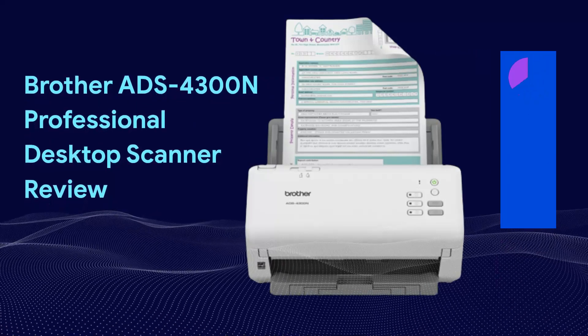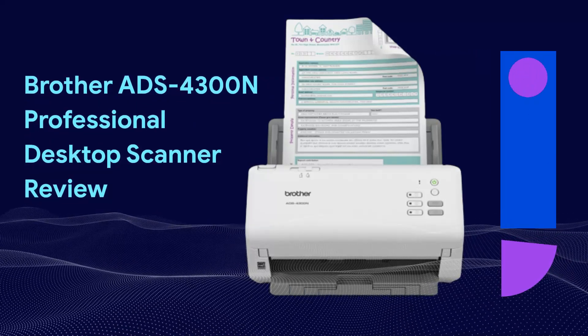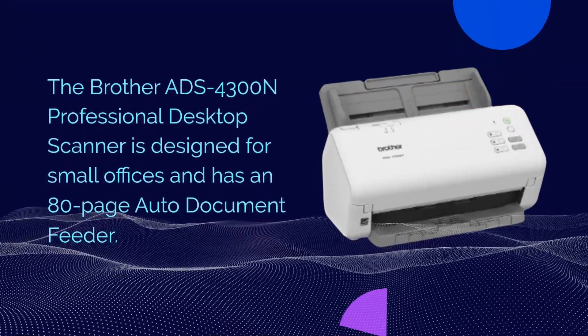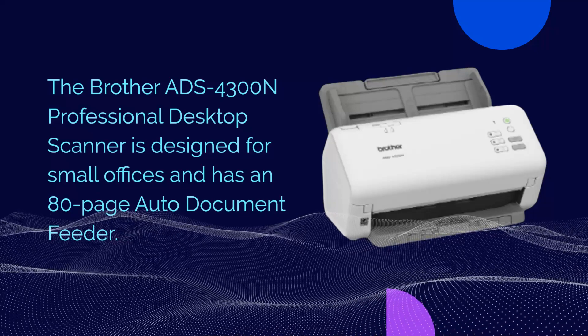The Brother ADS-4300N Professional Desktop Scanner is designed for small offices and has an 80-page auto-document feeder.